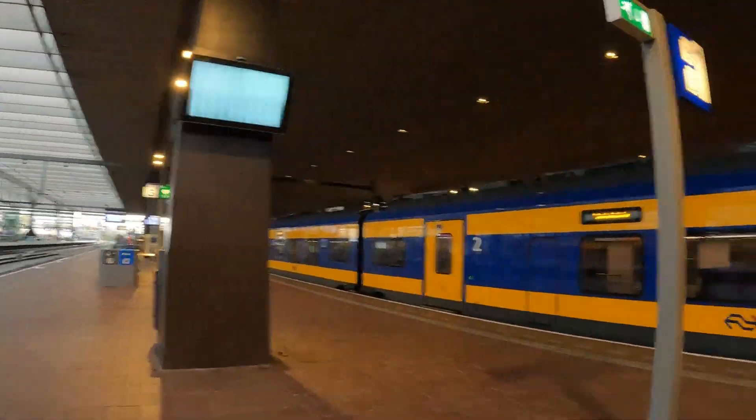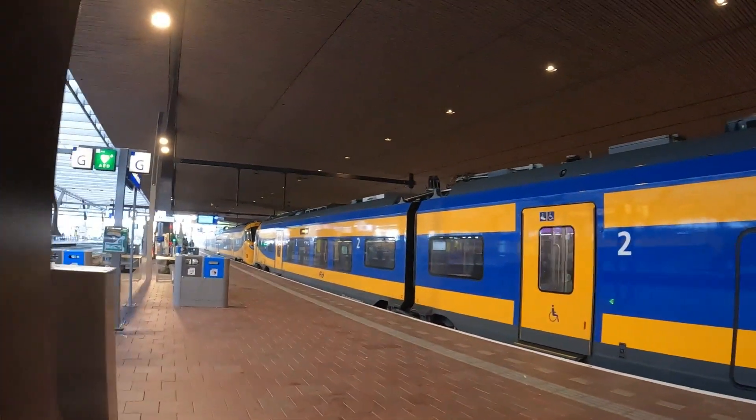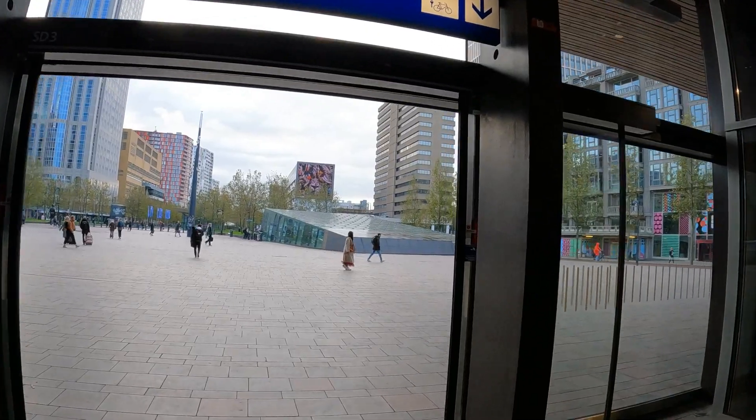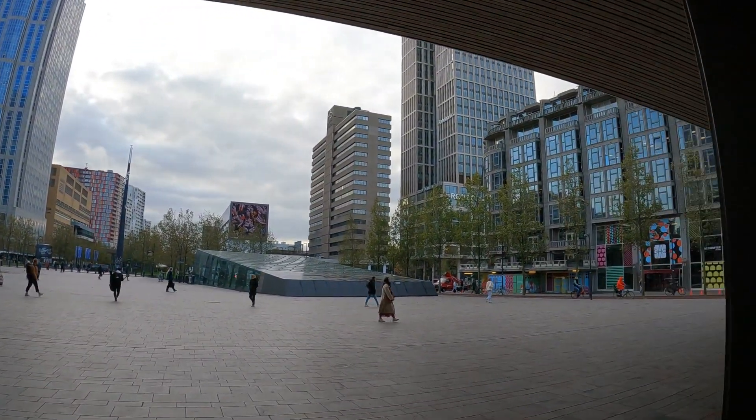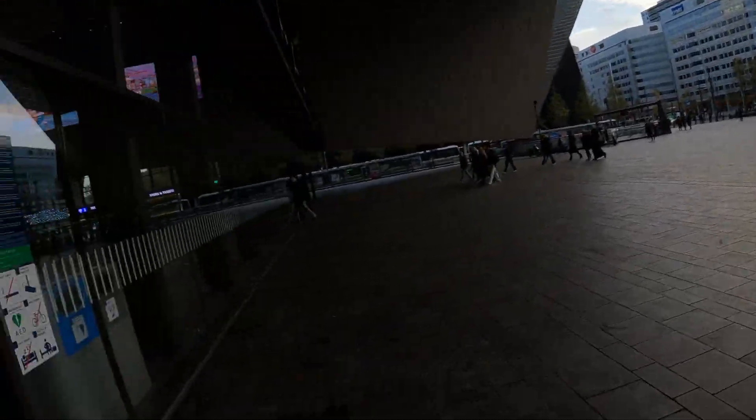Making my way down here to the city center — put it in Google Maps and I'll see you down in the city. Yes, this was a direct train I took. Here's the official first look at the city of Rotterdam. Wow, fun times — let's get to it!